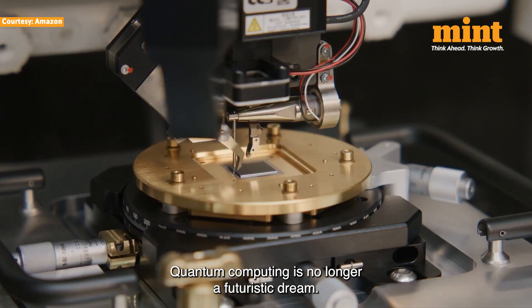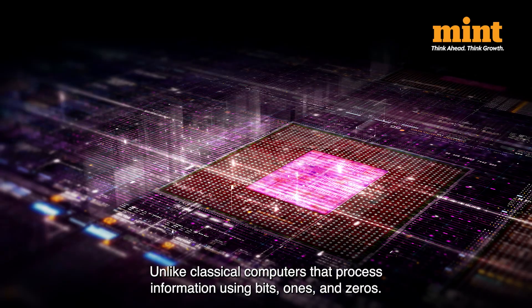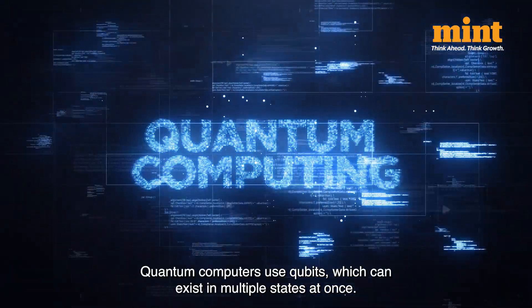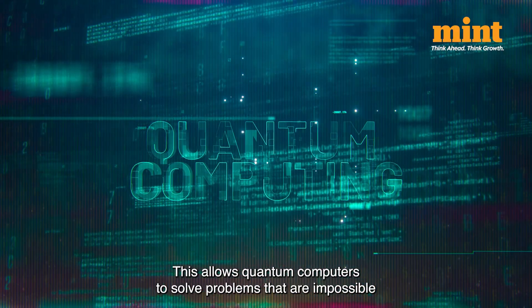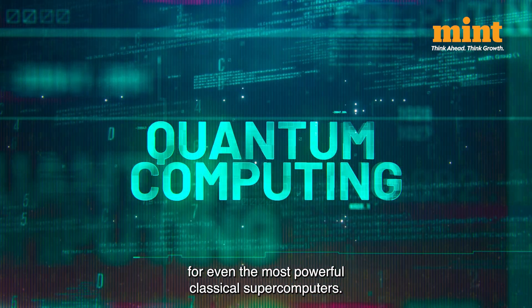Quantum computing is no longer a futuristic dream — it's happening right now. Unlike classical computers that process information using bits, ones and zeros, quantum computers use qubits, which can exist in multiple states at once. This allows quantum computers to solve problems that are impossible for even the most powerful classical supercomputers.